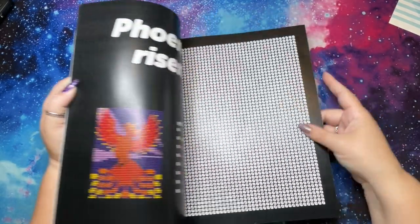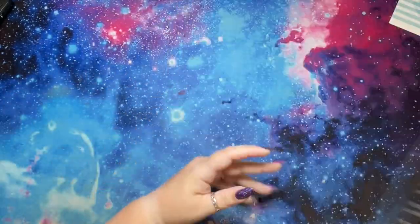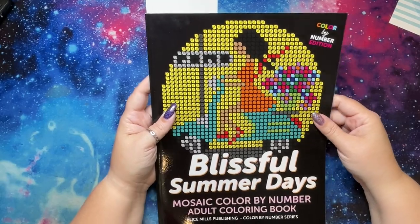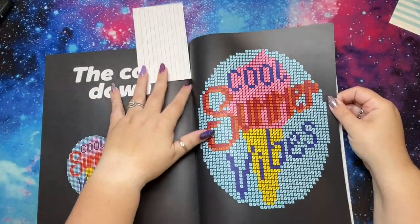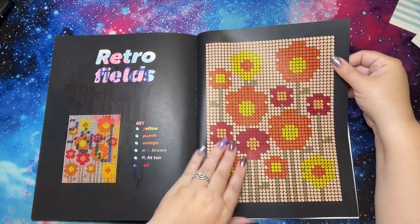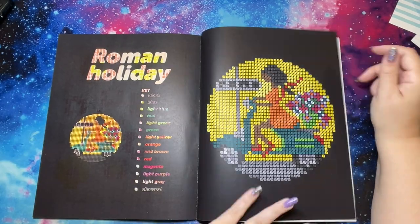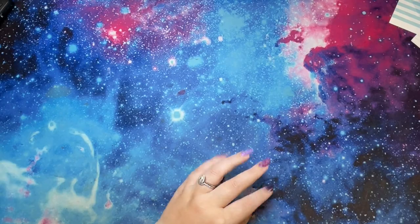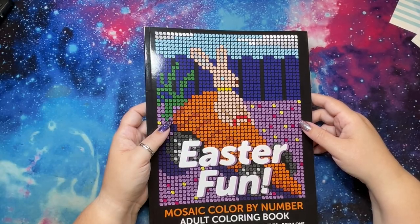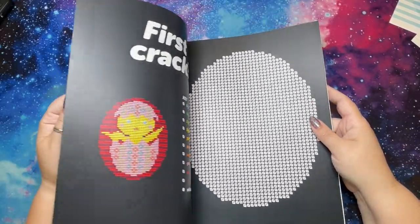I don't know if they stopped numbering them or just don't number this version. Then Blissful Summer Days, Cool Summer Vibes, Retro Fields — I thought this one was really cute — and Roman Holiday, which is our cover image. Easter Fun! This is actually on my books to touch this spring, and I have not. So I've got to cross my fingers that I get something done in here before the end of spring.